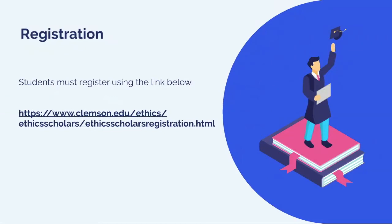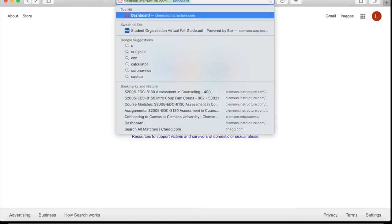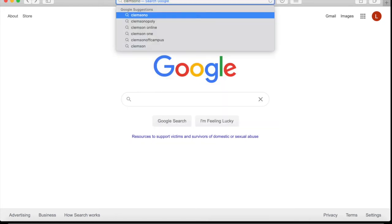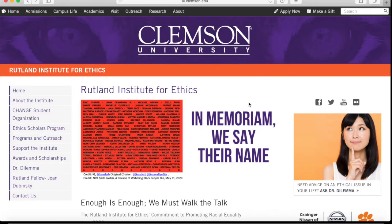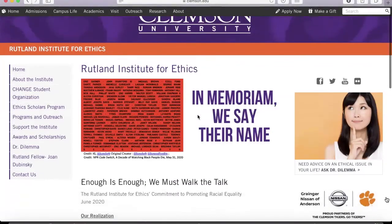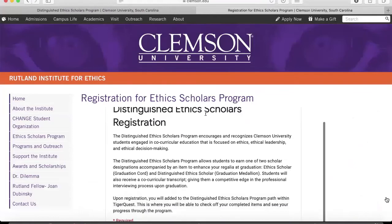I'm going to take you through the steps to register. Here is the link for registration, but I will share my screen to show you how to access our website and what it looks like on TigerQuest. Go to any web browser and go to the URL section and type in our website — that's clemson.edu/ethics/. That will take you directly to our home page. Then scroll down, go to the left, and click Ethics Scholars Program. Click here for registration, and it will bring you to a Google form for registration.